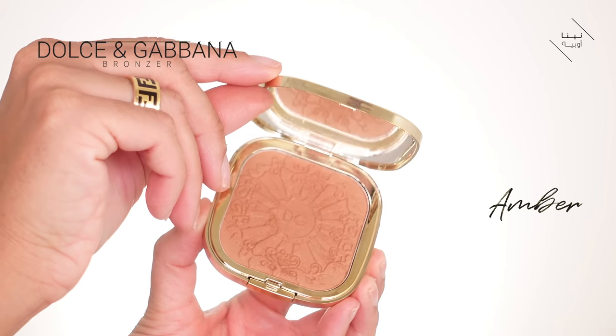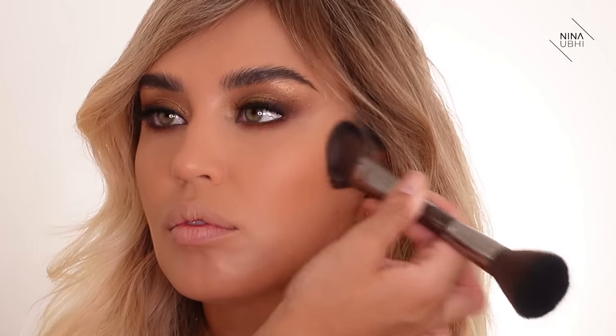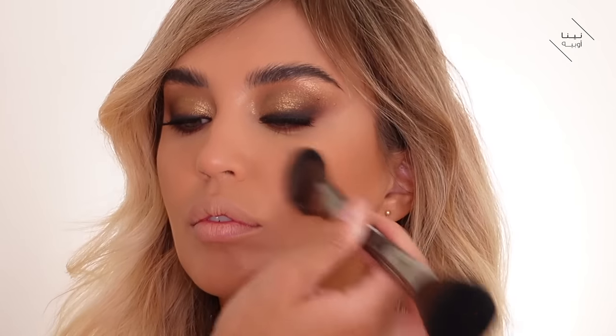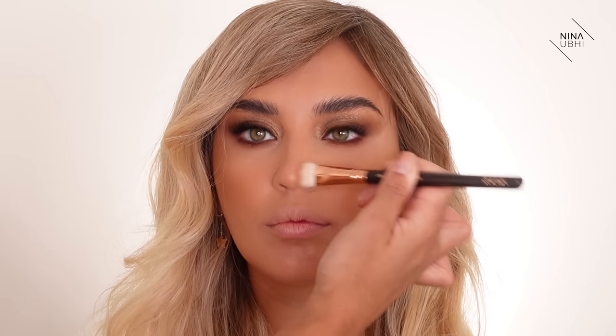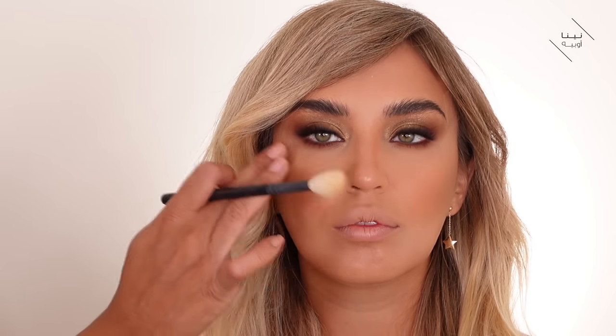Now I'm going in with the Dolce & Gabbana Solar Glow Bronzer in Amber, applying it to the perimeter of the face and into the cheekbone area to add definition and warmth. I'm pressing it into the skin rather than dragging — starting from the perimeter and pressing into the center. I'm also applying the same bronzer with a different brush along the sides of the bridge of the nose, going up into the brow area. Then I'm using the Hourglass Lighting Edit Palette in Universe Unlocked — a golden highlighter that's not too white or pink, perfect for a bronzed look, and it looks stunning on the skin.